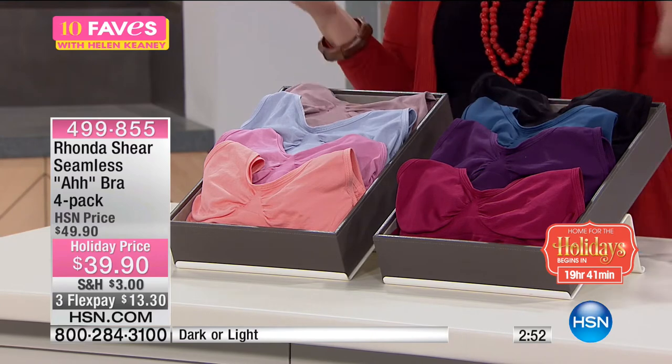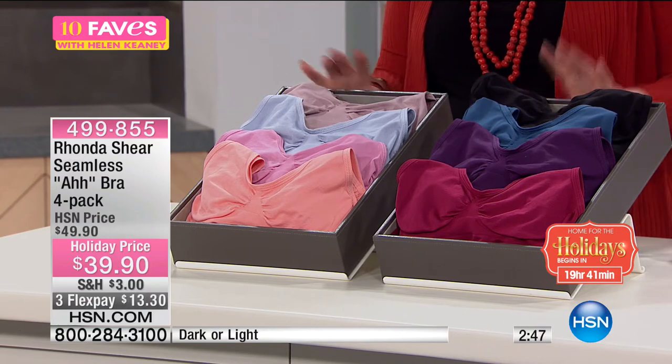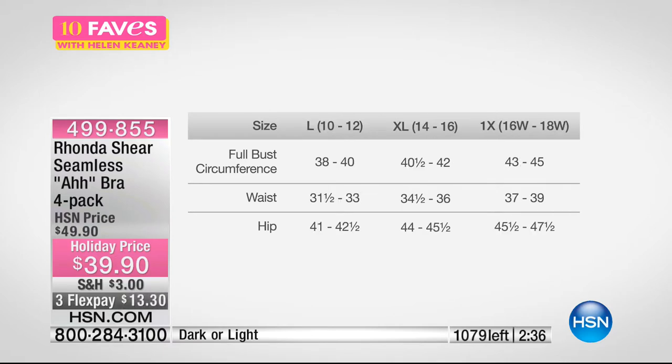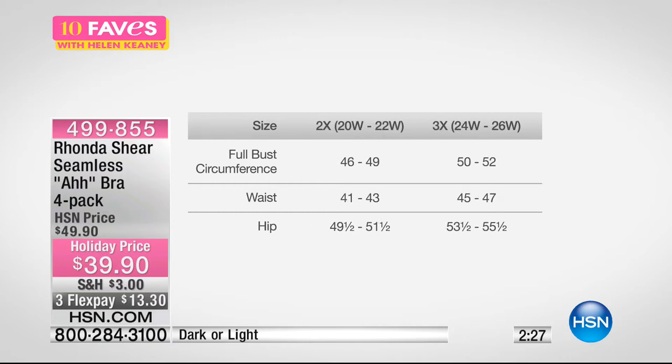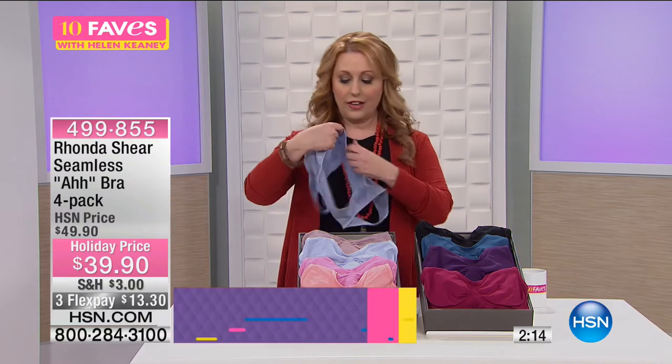This is going to be on at 2 p.m. and will sell at 100%. We have less than 1,000 now. Here's the size chart: if you're a 0-2, get the extra small. A 4-6 gets a small. A 6-8 gets a medium. A 10-12 is a large. Extra large is 14-16. 1X is 16W to 18W. 2X is 20 to 22 in women's sizes. 3X is for a 24 to 26 in women's sizes. You just pop it on — you can step into the Abra and pull it up, or pop it over your head like a T-shirt.